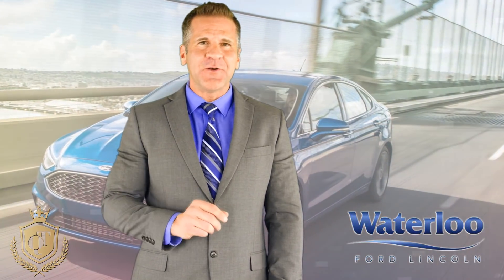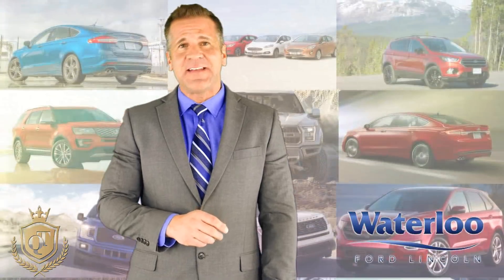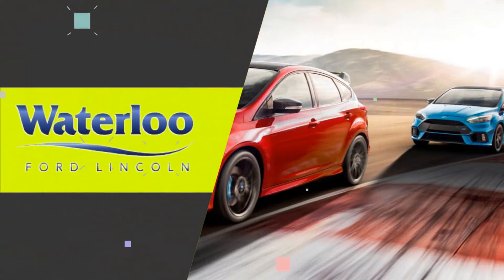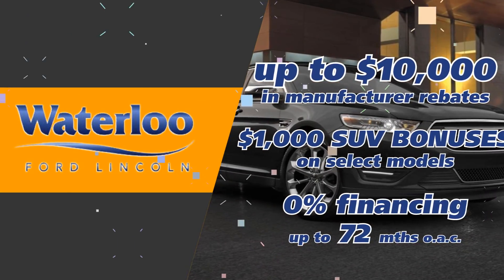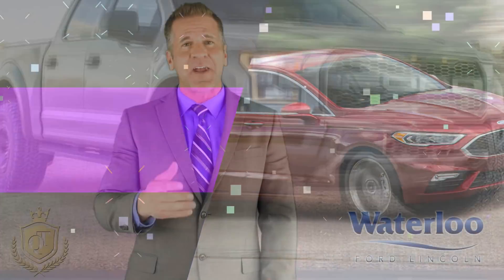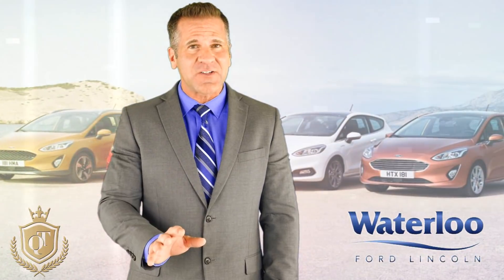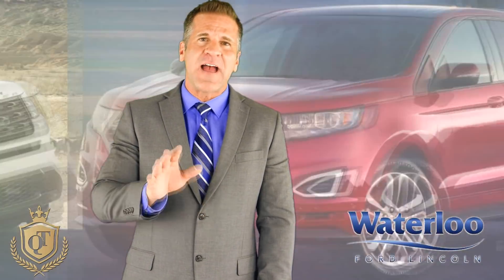Well, this month at Waterloo Ford, it couldn't be easier to get into the new 2018 Ford model you've been dreaming about all winter, because we have up to $10,000 in manufacturer rebates on select models, special SUV bonuses, interest rates as low as 0% for up to 72 months on approved credit, and even $1,500 in no-charge Ford accessories on other select models. That's our way of kicking winter out for good and welcoming spring with open arms.